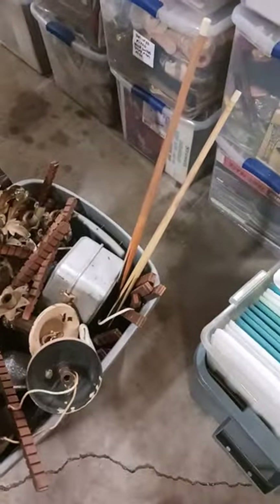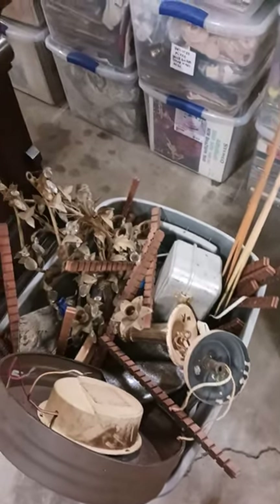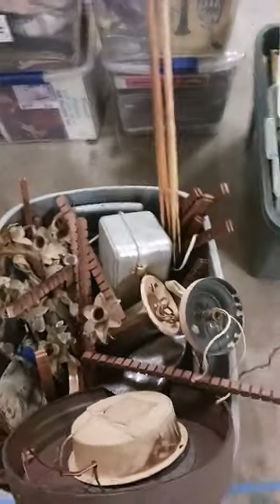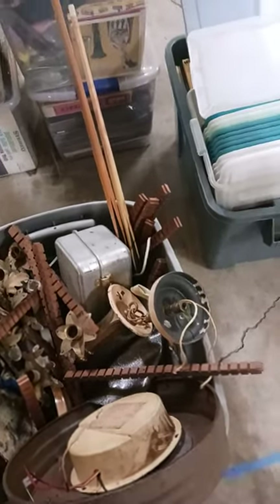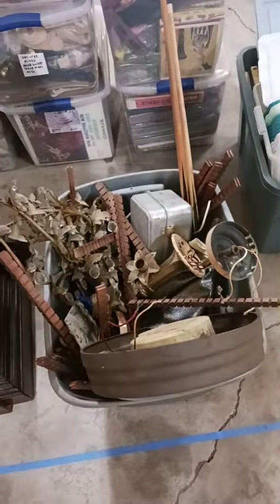There are even kids' cue sticks, for crying out loud. This was from a deal I got downtown on Jefferson Street in Toledo — it had been abandoned, used as a storage building by someone who rented it, and we were able to go in and get a bunch of good stuff.